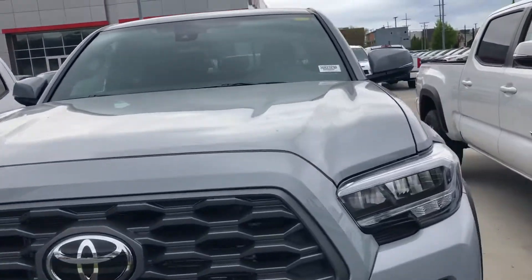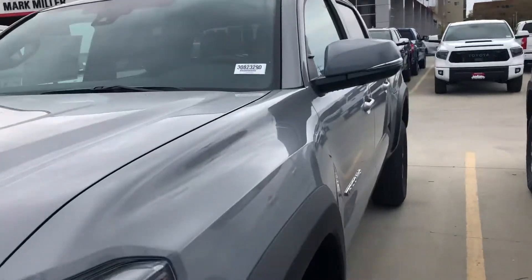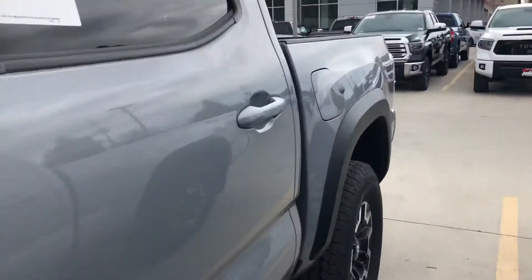Hi David! This is Sam here with Mark Miller Toyota. Right here I have for you our 2020 Toyota Tacoma TRD Off-Road in the color cement.